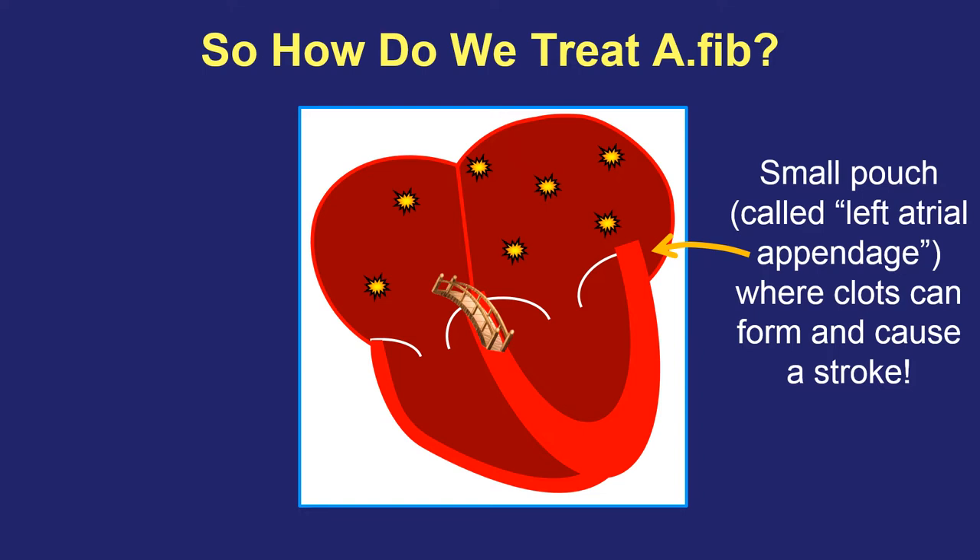This is the reason that most patients with atrial fibrillation are treated with a blood thinner medicine to reduce the risk that a blood clot can form in the heart, travel out, and cause a stroke. There are other treatments other than blood thinners that are sometimes used, but that's beyond this particular talk, and I can cover that in a different video.